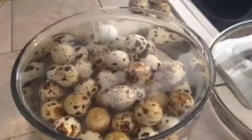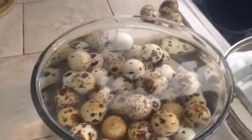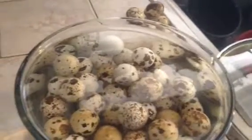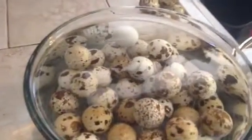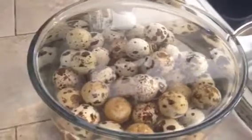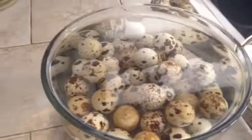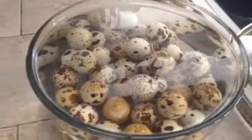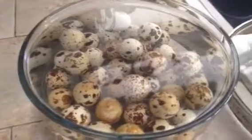Hey fellow YouTubers, good morning. Last week I had posted videos of how to check freshness of the quail eggs and hard-boiling quail eggs and peeling them. And these eggs are —